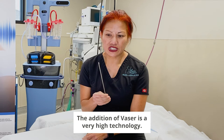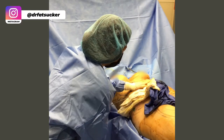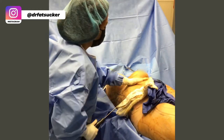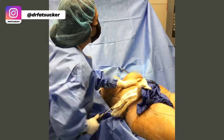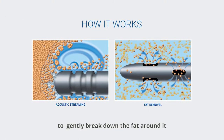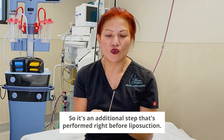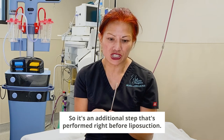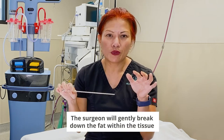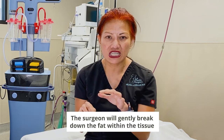The addition of VASER is very high technology. What it does with the smaller probe, it concentrates sound energy into the tip of the VASER cannula to gently break down the fat around it. It's an additional step that's performed right before liposuction, where the surgeon will gently break down the fat within the tissue.